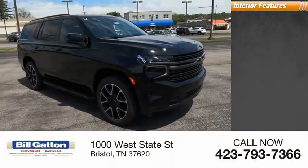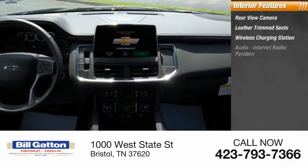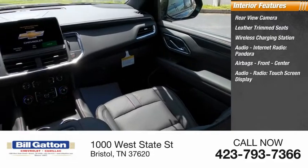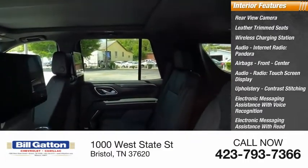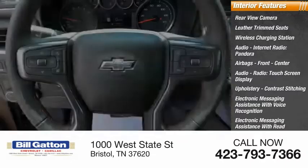Inside you'll find a rear view camera, leather trim seats, wireless charging station, audio, internet radio, Pandora, airbags front and center, audio radio, touch screen display, upholstery with contrast stitching, electronic messaging assistance with voice recognition, cargo area, and a 115-volt power outlet.